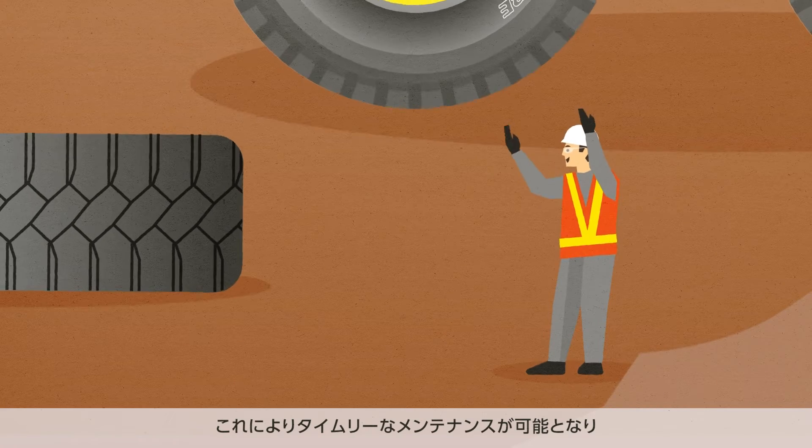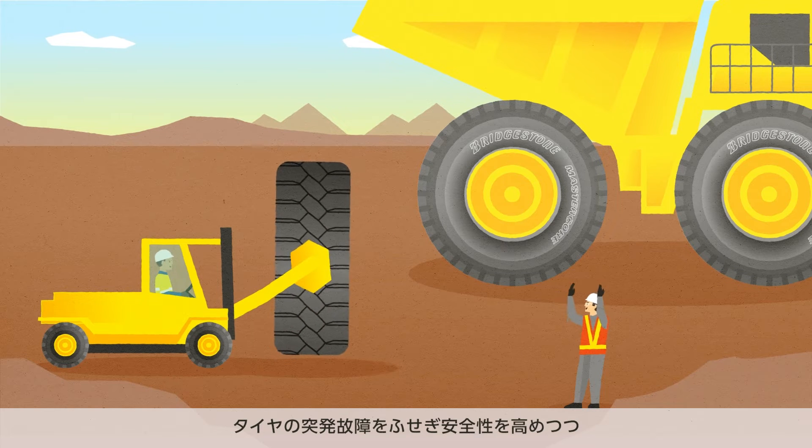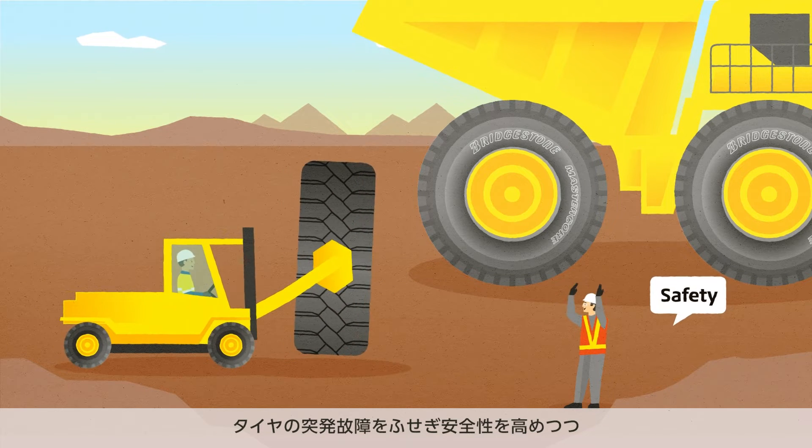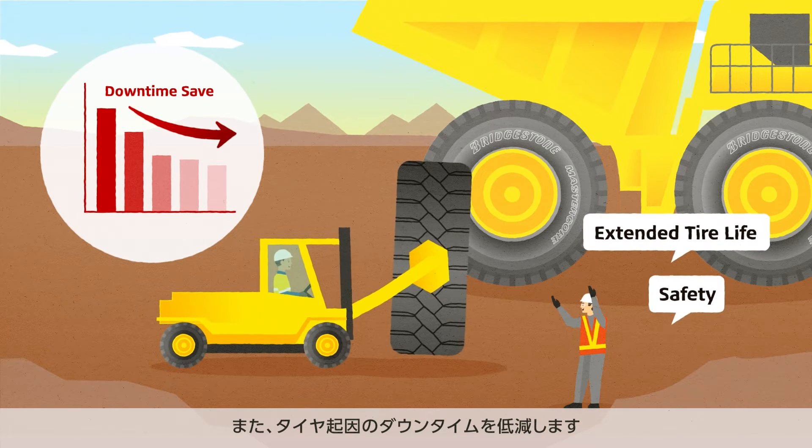Consequently, the user can perform preventive maintenance in a timely manner, which helps prevent unexpected tire issues and helps ensure safety at the site, as well as extending tire life. It will also help reduce downtime.